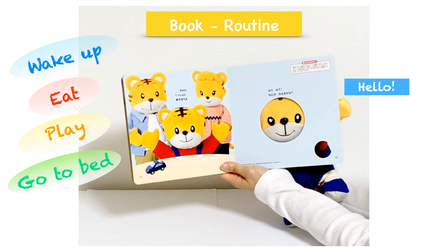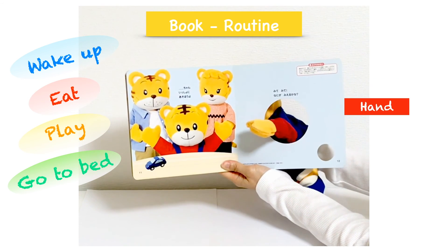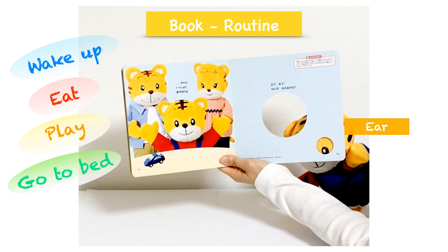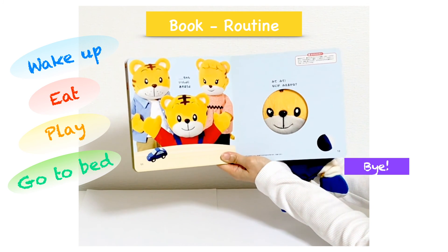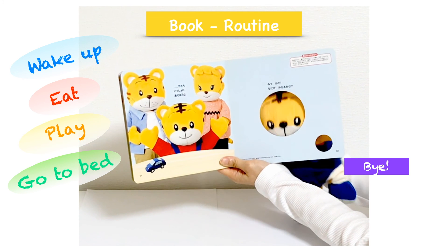Hello, how are you? Let's shake hands. What's this? It's my ear. Where am I? Can you see my eye? Bye. Just like that.